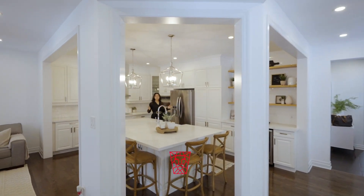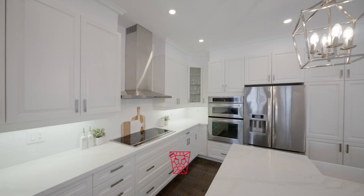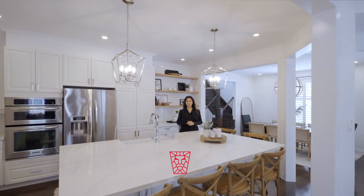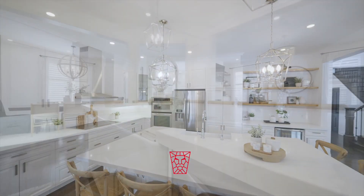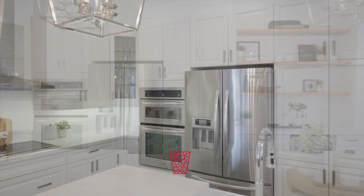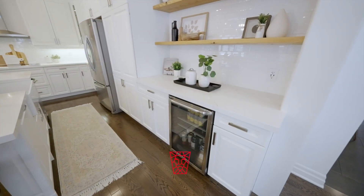This kitchen is meant for creating lasting memories with your friends and family. Would you like to guess how large this island is? Isn't it amazing to have your own coffee bar?